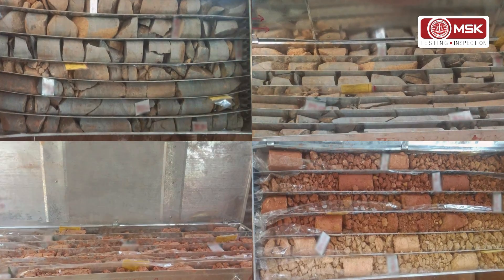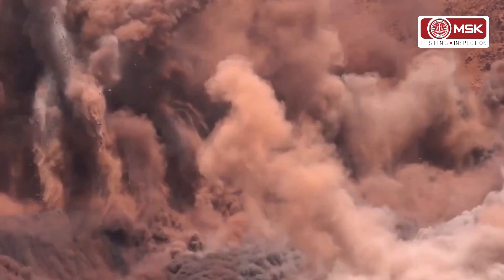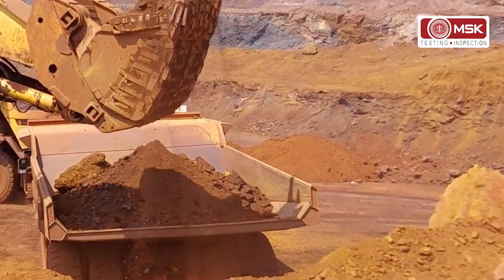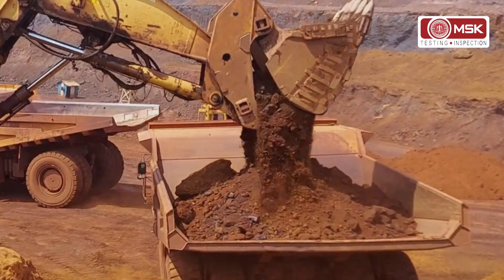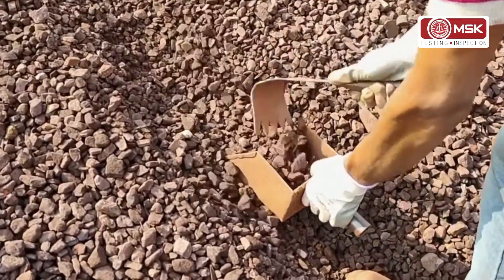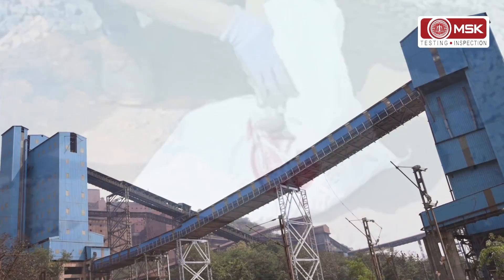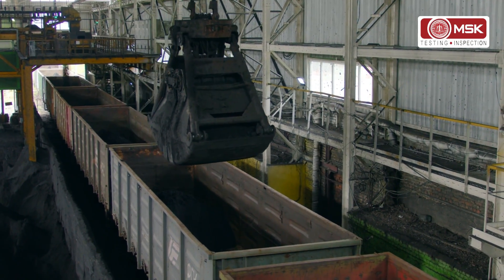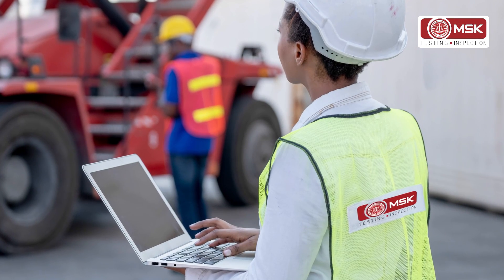Iron ore, the main ingredient in the steel-making process, needs a quality check starting from the exploration of iron ore to the melting process. Assaying quality plays a vital role in exploration, extraction, beneficiation, logistics, and the melting process, involving inspection, sampling, and analysis.